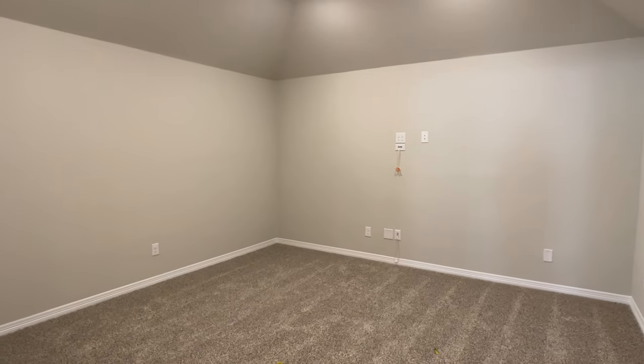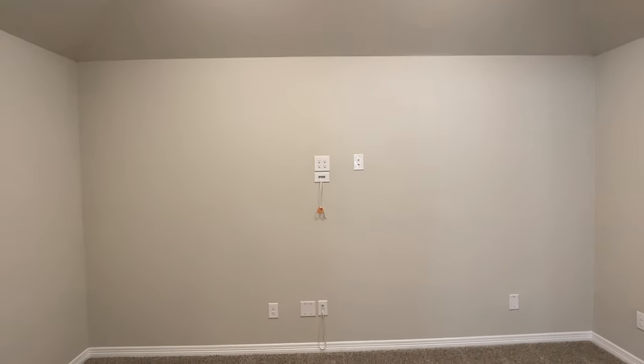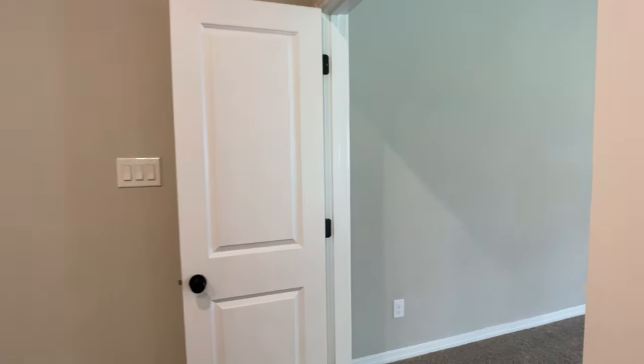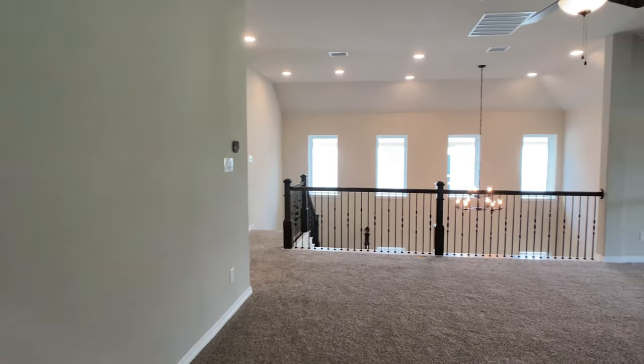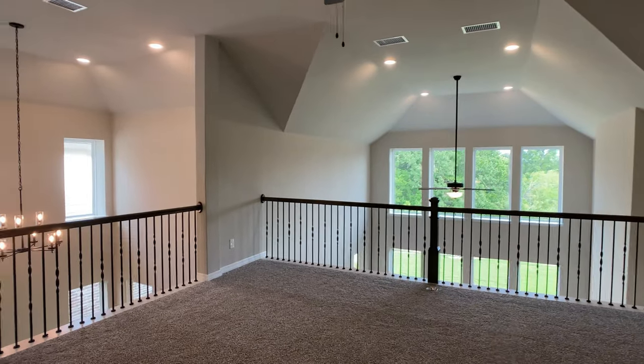This is a look at the media room — I know it's an empty room, but the model home walkthrough in the description does have the media room staged so you can see these different areas and visualize them better. We have two more bedrooms with a full bathroom in between them.